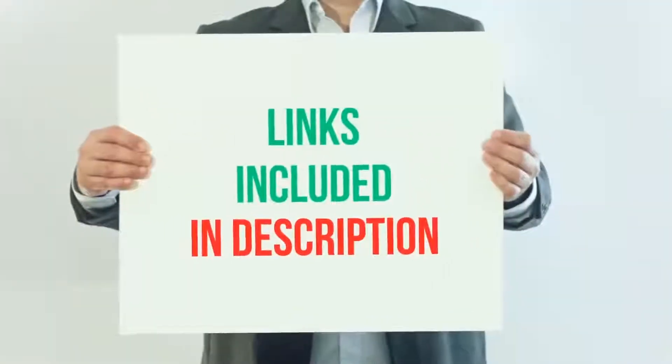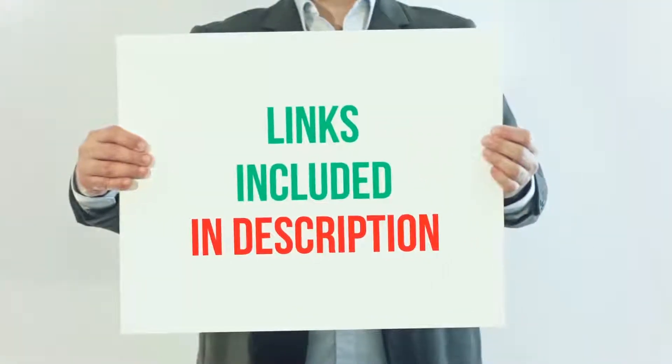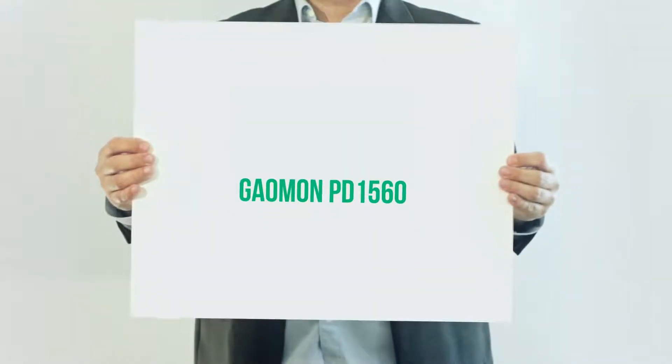For more information and current price, I included this product link in the description. Gaoman PD1560.